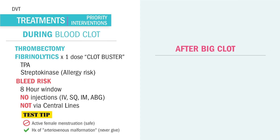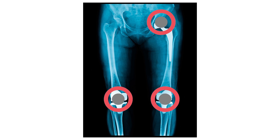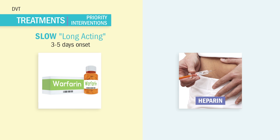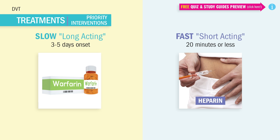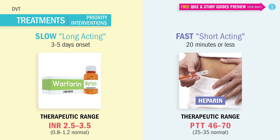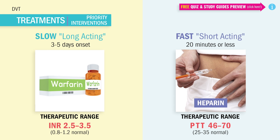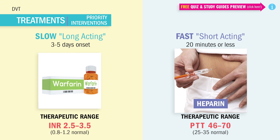Once the DVT clot is resolved, or to prevent a DVT — like after surgery, specifically knee or hip replacement surgery — the patient is usually placed on both a long-acting and short-acting anticoagulant, like warfarin and heparin, at the same time. But this takes about two or three days to reach full effect, so we also give a rapid-acting anticoagulant to work right now during the hospital stay.